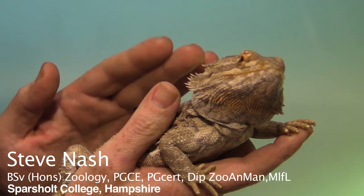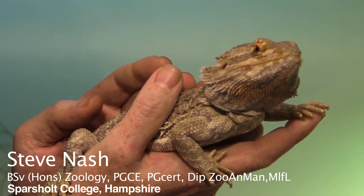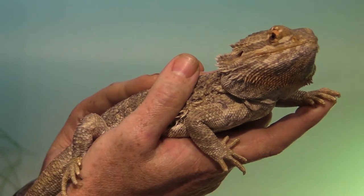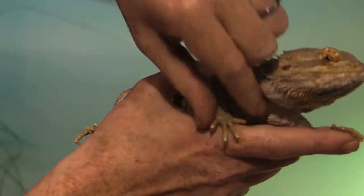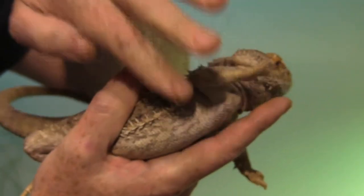Should you find yourself in a position where you actually need to inject an animal such as a bearded dragon, there are a couple of sites which are particularly useful to know. For intramuscular injections, you generally go for the muscular part of the front limbs.